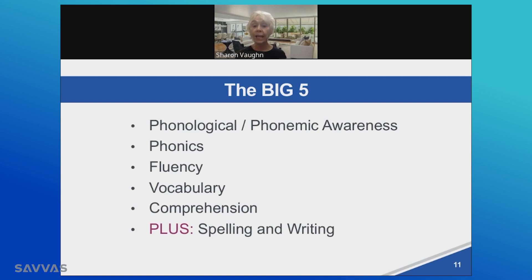And of course, comprehension — that we understand and are able to learn from the texts that we read. We describe those as the big five, meaning they are the framework for the science of reading. So you should look for these elements being appropriately represented at grade levels within a program or materials that you are using.